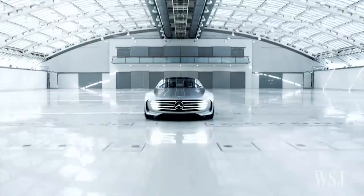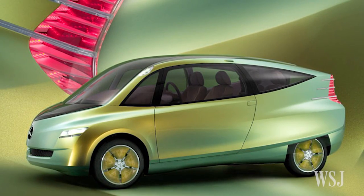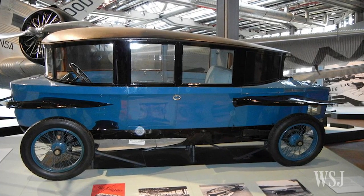Now the 0.19 CD number is about as low as I've ever seen in an automobile, and only two automobiles have hit that number. One, the Mercedes-Benz box fish, which was a concept car of a few years ago. And the other, of course, was the very familiar Rumpler-Trumpenwagen of 1919. So, a little historical note for you.